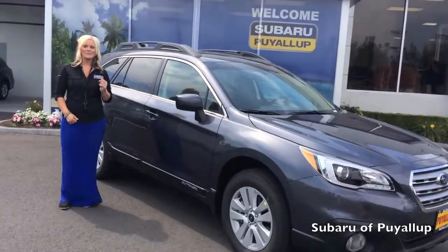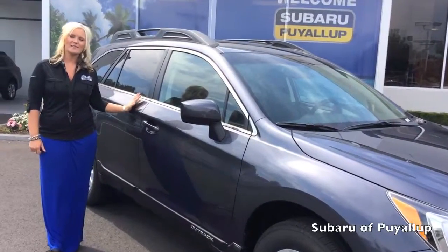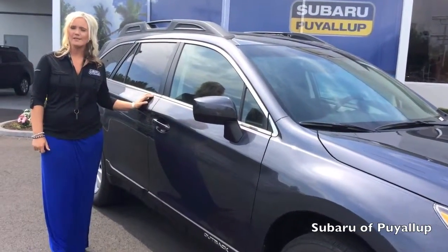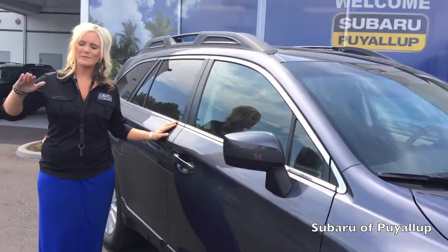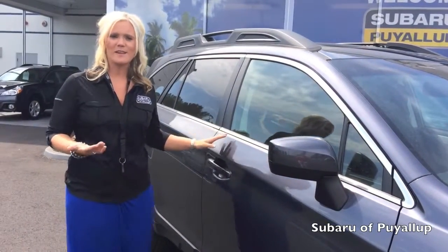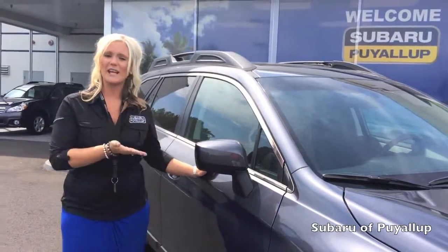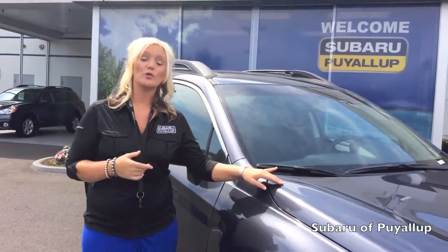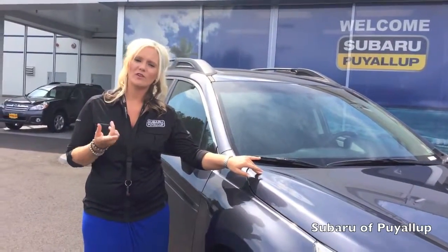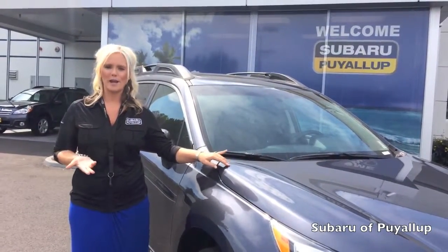My name is Kim. This is our new 2015 Outback — this is carbide gray. This is a premium model, so right in the middle of the road. We've made a lot of great changes. Things like fuel economy have increased, the aerodynamics have improved, it's a little bit lighter. It's made with an aluminum hood, which contributes to better fuel economy.